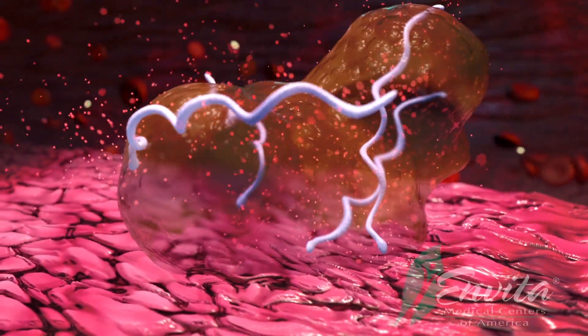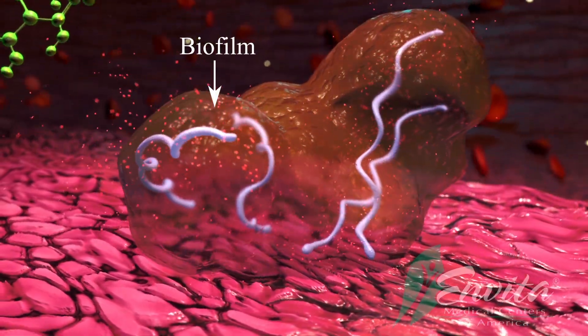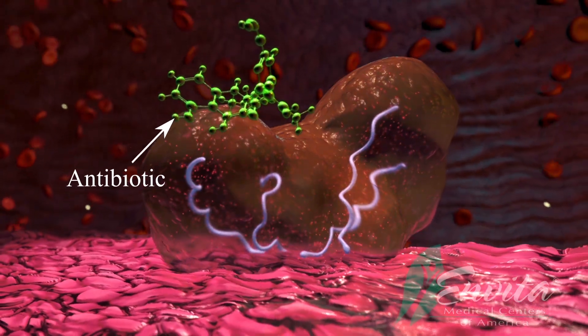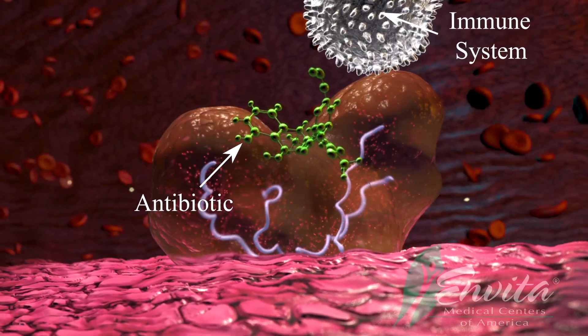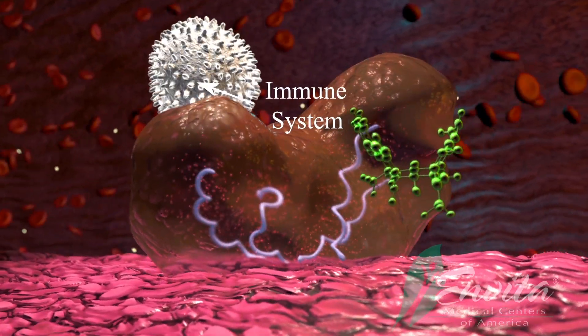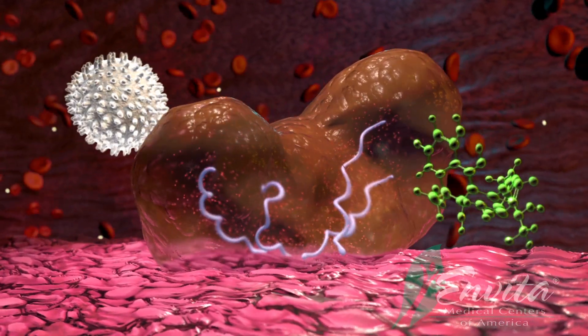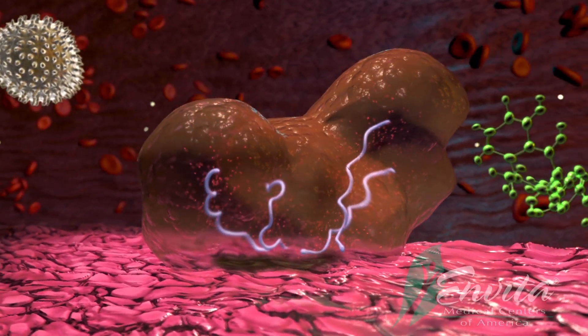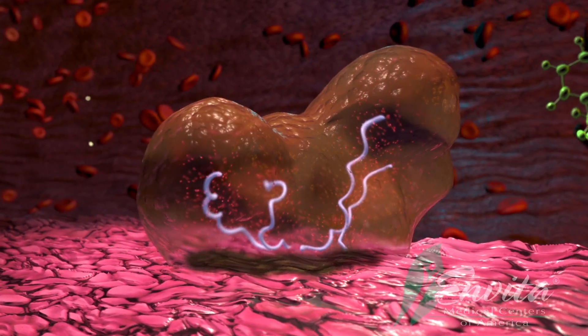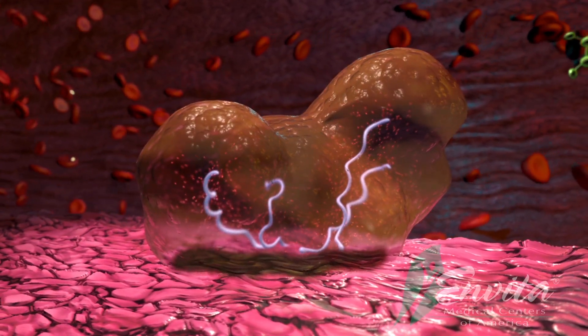Secondly, Borrelia can develop biofilm communities. These biofilm communities are gelatinous barriers that protect the Borrelia from antibiotics and or kill the body's own immune system. This barrier makes it very difficult to effectively kill or treat the infection. While in the biofilm, Borrelia can secrete a chemical which allows itself to digest material from the body to eat and survive, thereby causing more damage.